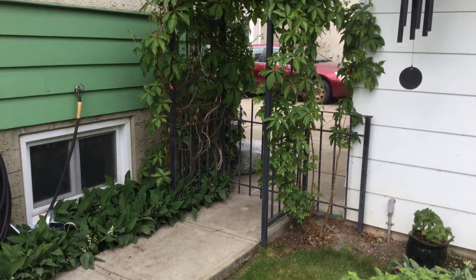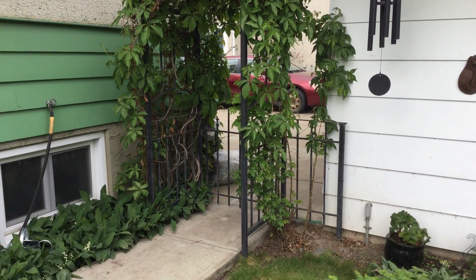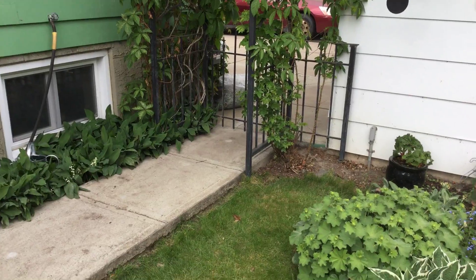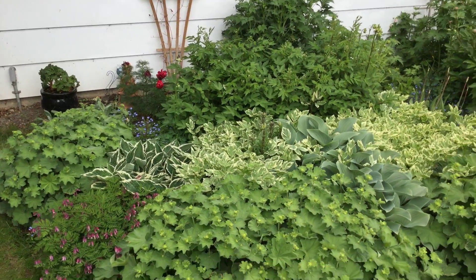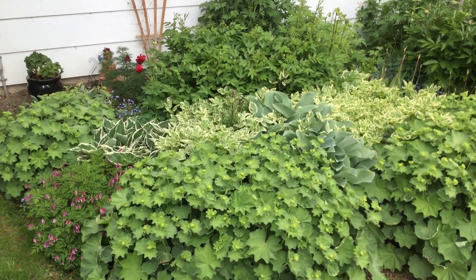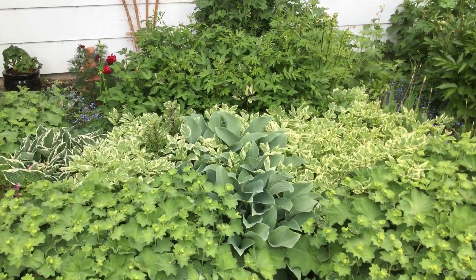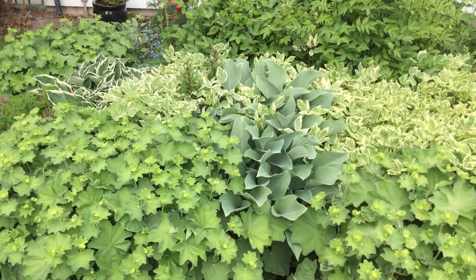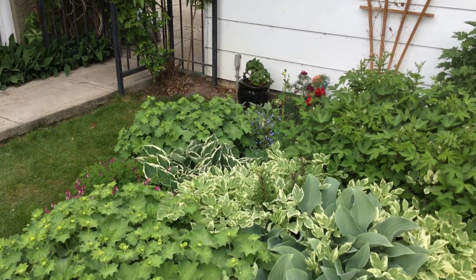Got a nice archway happening there, sadly infested with aphids, and this garden has now been called the survival of the fittest. I gave up the battle on snow-in-the-mountain — it's gonna win. I can see that poor hosta there. Days are numbered on that one. And the lilies too. Survival of the fittest.